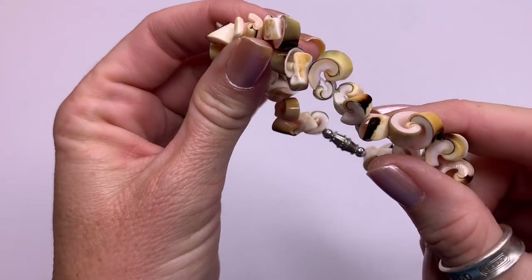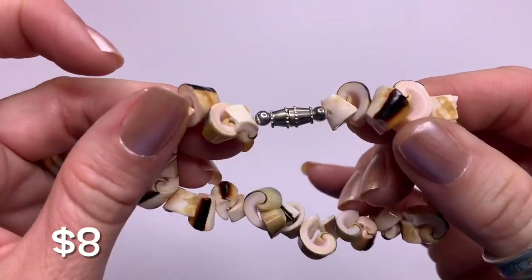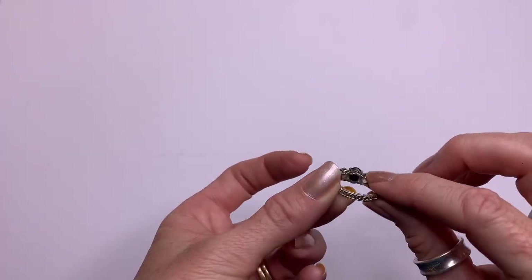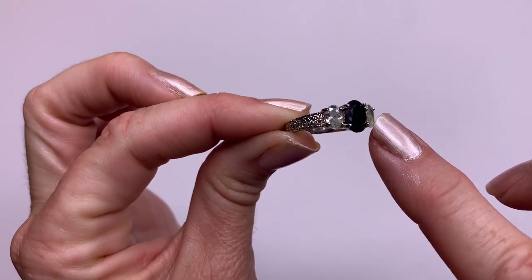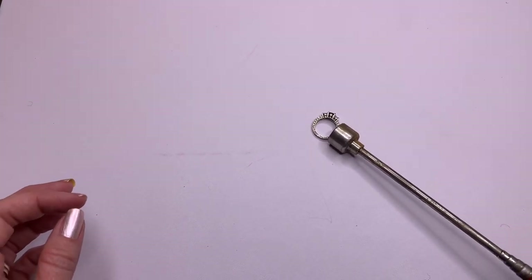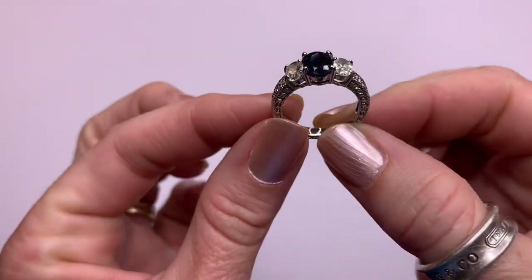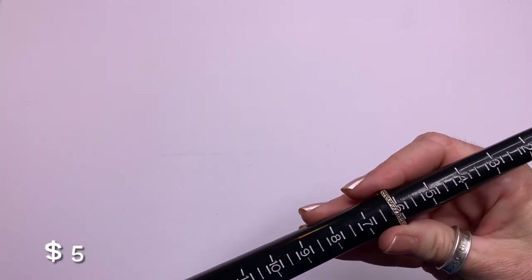It's cute little shell pieces, a little different from the others we normally see. Barrel clasp. We've got a ring — not seeing any marks on the inside. Kind of looks like a light blue topaz color and then a dark blue. It's magnetic, so I'm thinking this is just a cute little fashion ring. Let's see the size.